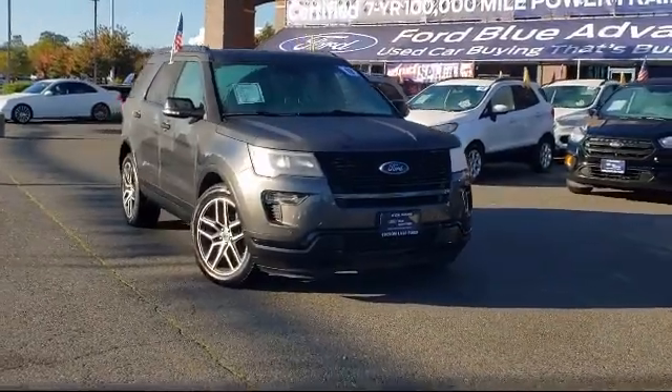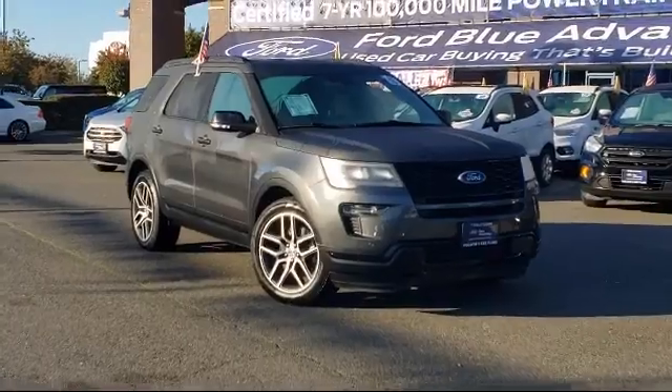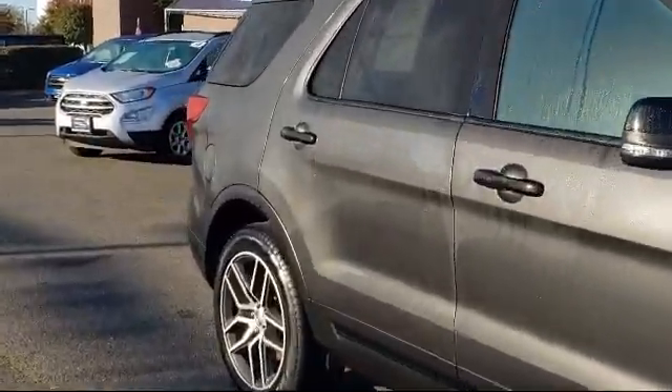It comes equipped with perforated leather-heated bucket seats, navigation, third-row seating, Sirius XM satellite radio, rear spoiler, rear-view camera, and a leather-wrapped steering wheel.